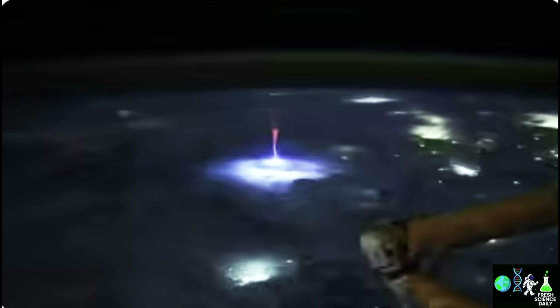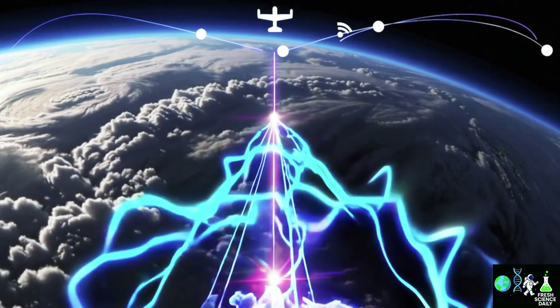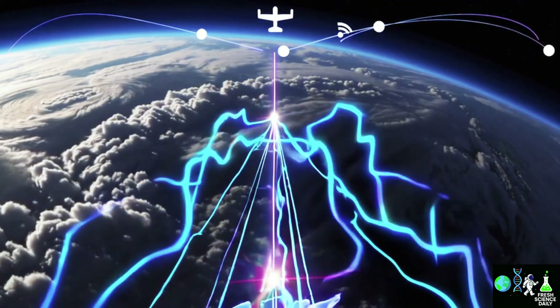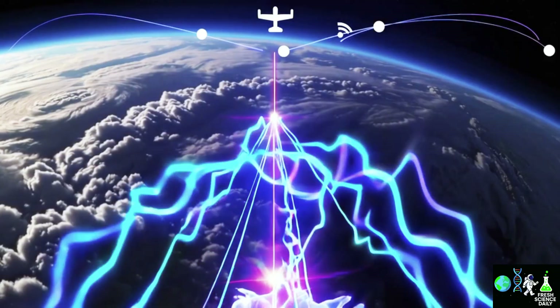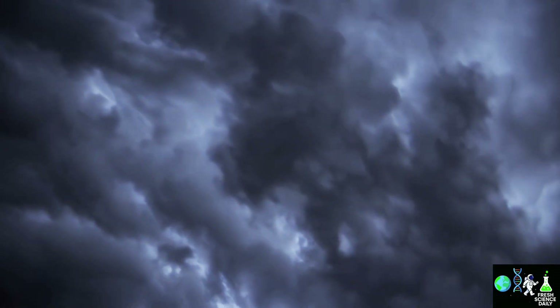Red sprites help us understand how powerful storms transfer electrical energy to the upper atmosphere. This is vital for studying radio communications, GPS, and even space missions. Sometimes these discharges can interfere with the signals we use to navigate and communicate.